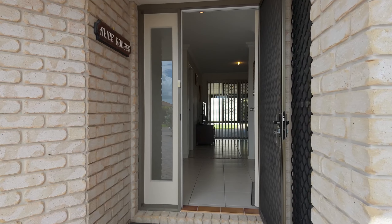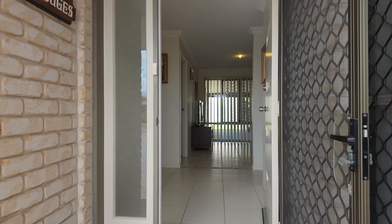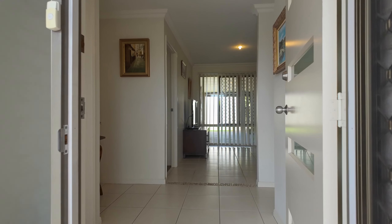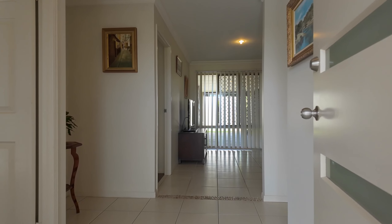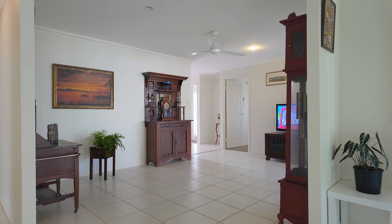Upon entering you will immediately notice the open, light-filled design combines a fusion of classic lines with modern finishes, offering an intuitive and creative floor plan. There is more than meets the eye with this home offering an abundance of space for everyone.